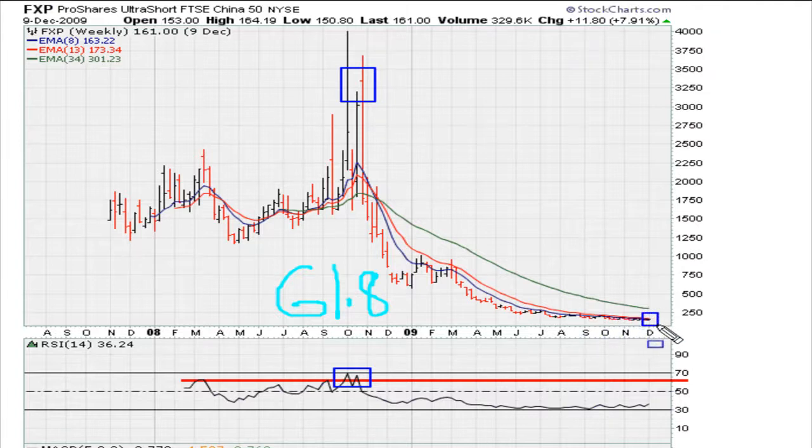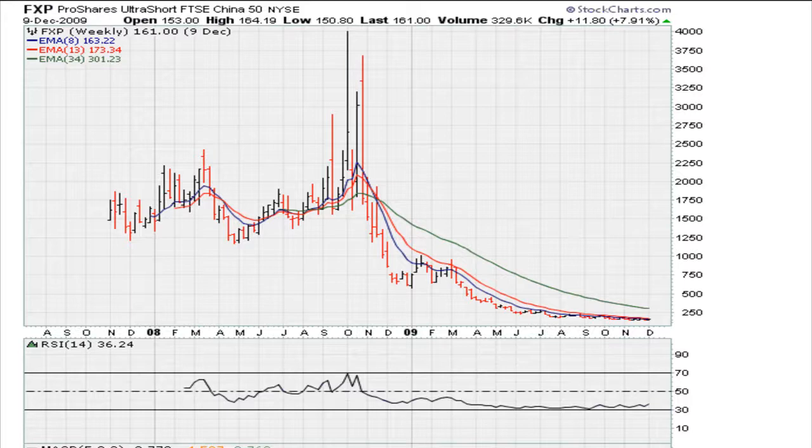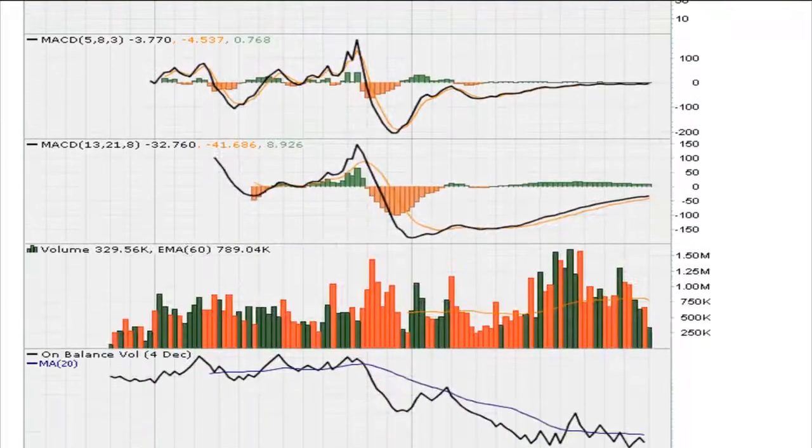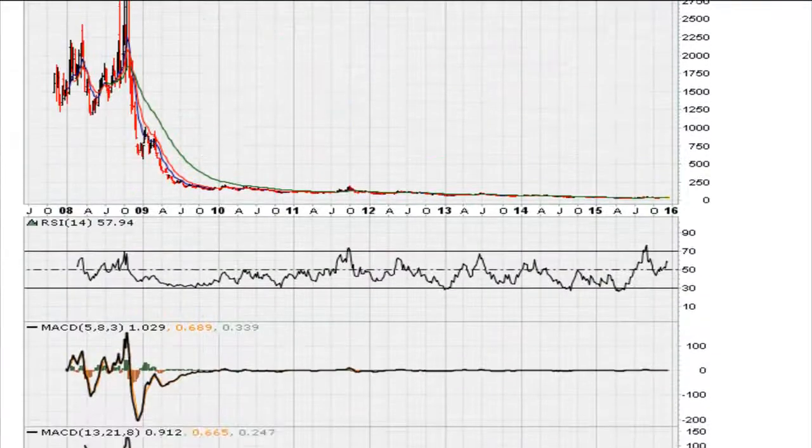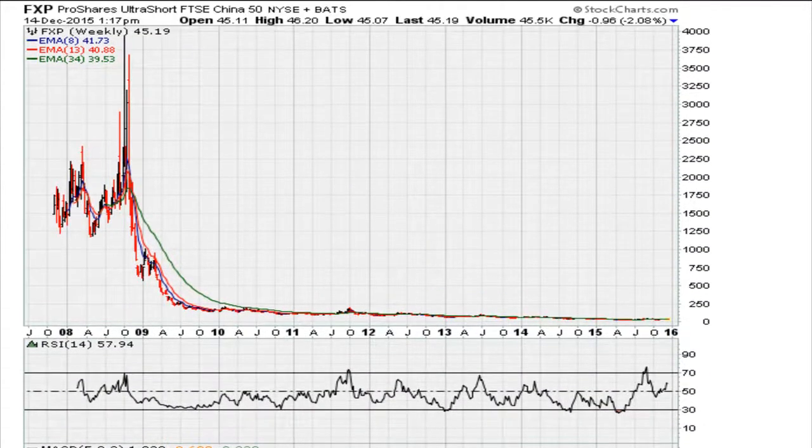As late as the end of 2009 the stock was already trading at around 160 in that range. If you take a look at the current market action since that double top at 61.8, you can see that the stock right now trades at $45.